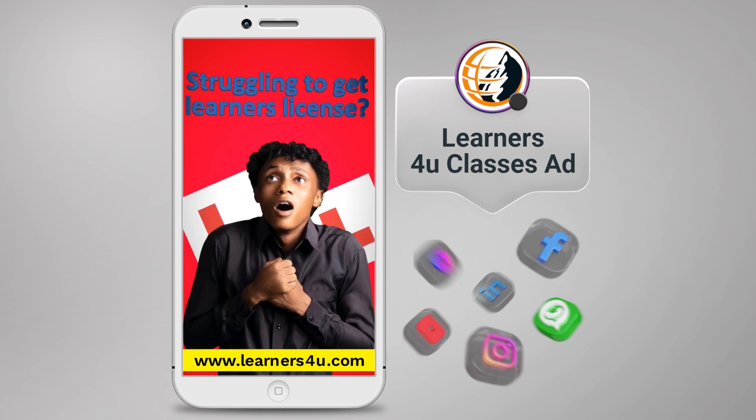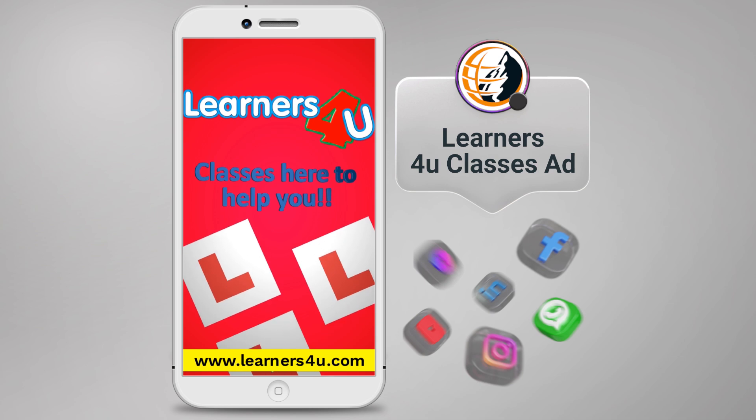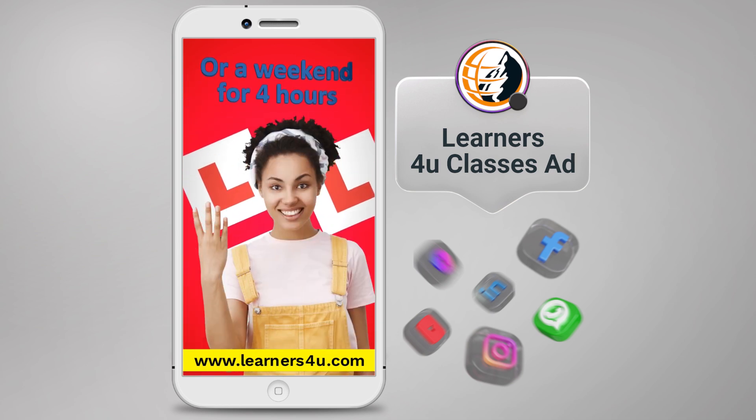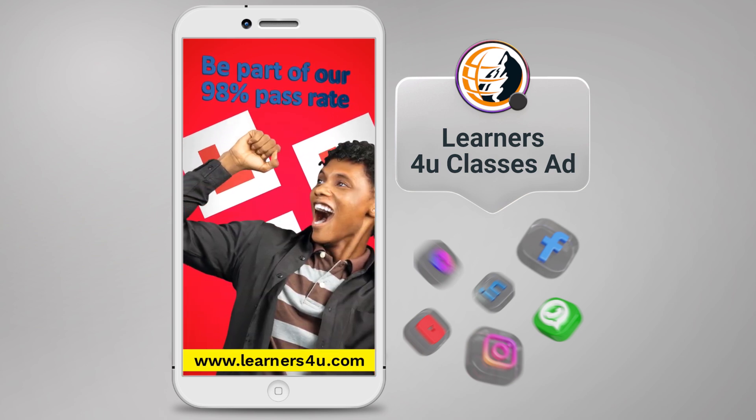Are you struggling to get your learner's license? The Learners4U classes is here to help you. All you need is just four days for two hours, or just a weekend for four hours, and you will be ready, motivated, and be part of our 98% passing rate.